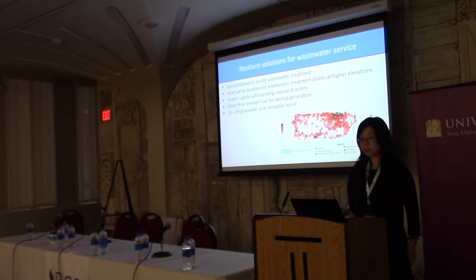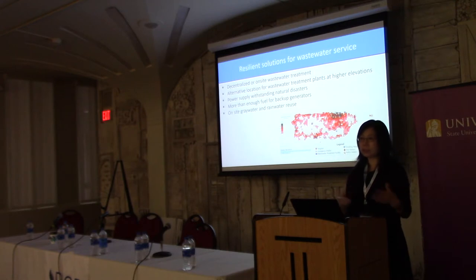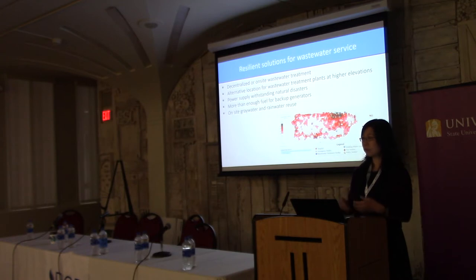These are the solutions I think are most promising, though other people may have better ones. Number one: can we have decentralized or on-site wastewater treatment? We could, but the cost is not going to be insignificant. A centralized plant can treat a million gallons of wastewater. If it's decentralized, you have to have individual processes at each location, which could be very expensive.